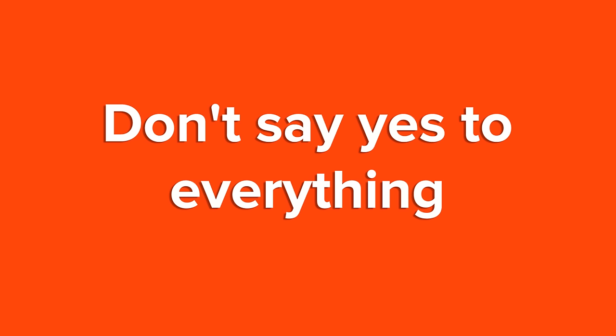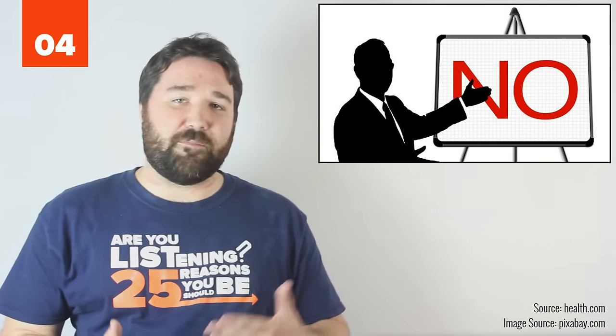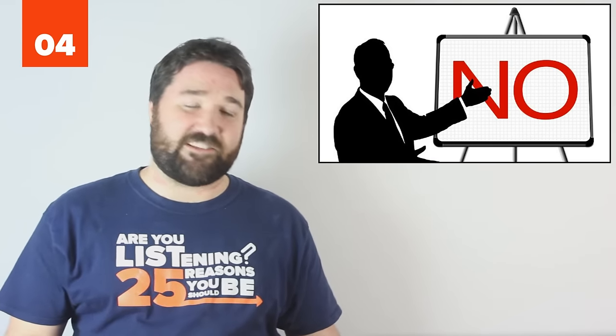4. Don't say yes to everything. Be picky about what you volunteer to do so you can make time for what's most important to you and still be flexible if needed.